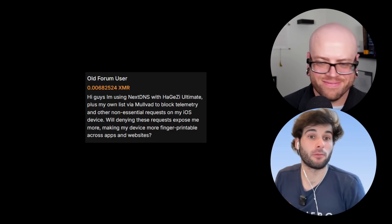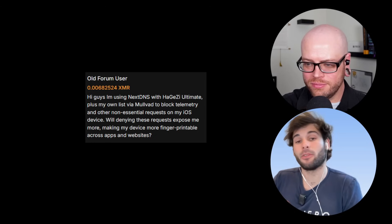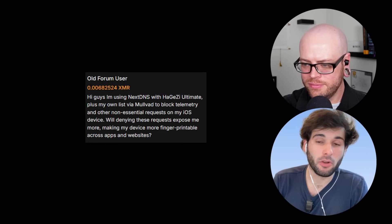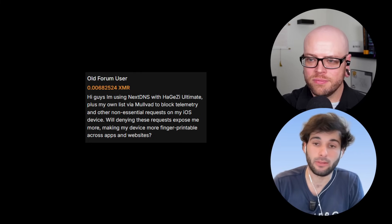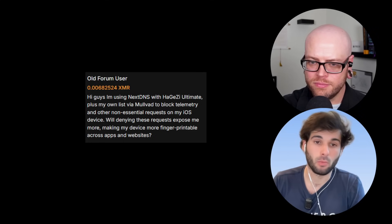The highlight question this week is from OldForumUser on xmrchat. They said: 'Hi guys, I'm using NextDNS with Hagezi Ultimate,' — I'll explain what those are — 'plus I use my own list via Mullvad to block telemetry and other non-essential requests on my iOS device. Will denying these requests expose me more, making my device more fingerprintable across apps and websites?'